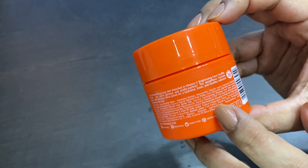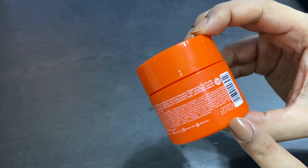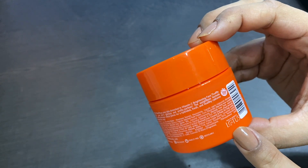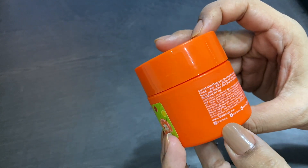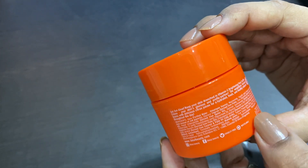You can see the full ingredients list on their website, and it also has its packaging. The product is cruelty free and the packaging is recyclable.